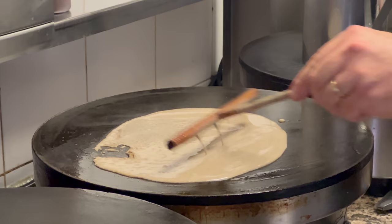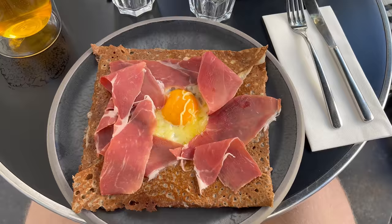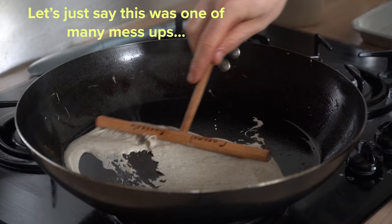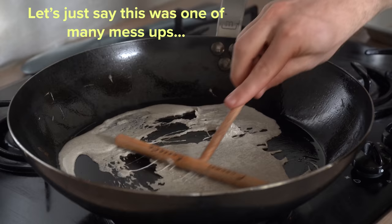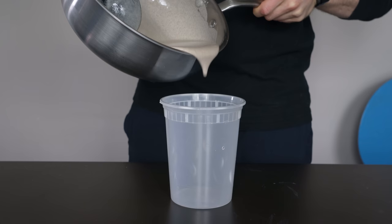I always find it super interesting to see how these foods progress, because even today there's not one single recipe and there are plenty of regional differences. At the surface, galettes seem like they'd be pretty easy to make, but the more I got into this process, I found it kind of hard to figure out the best way to make them at home, because there are two big variables: batter type and form factor. In my reading, I came across three distinct styles of batter.